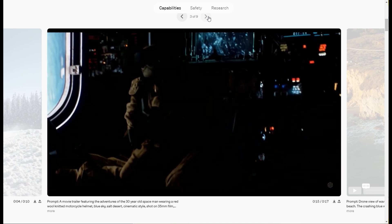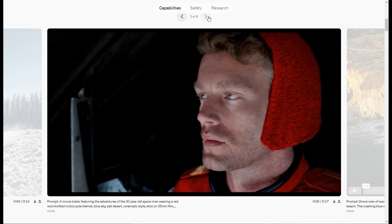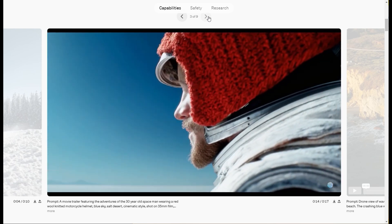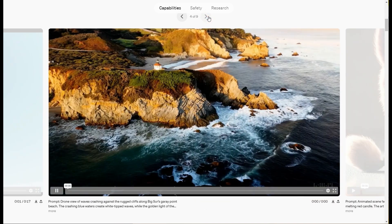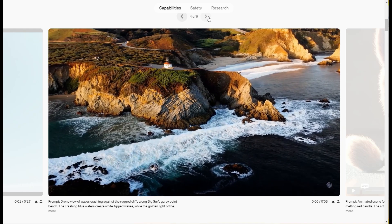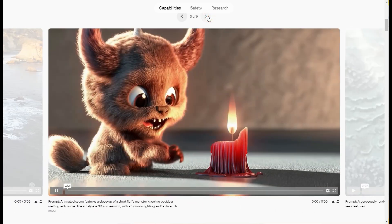OpenAI says they're going to take some steps for safety and content — what can be produced by this model — before they release it. But essentially, this is going to be part of OpenAI, ChatGPT, all of that. I'm not sure how integrated it will be, but this is going to be a big deal because this is definitely how you can make movies, commercials, all sorts of media — basically anything you want. But it's going to be really hard to replicate anything like this with any sort of manual prompting or anything else available right now.